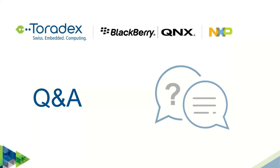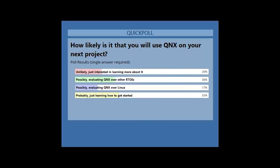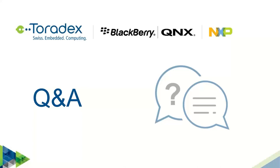Thanks Andrea. Before we jump into the Q&A, I would like to run one last poll: how likely is it that you will use QNX on your next project? We can see that one third of the audience is probably using QNX on their next project, and the other two thirds are between evaluation and interested in learning more.